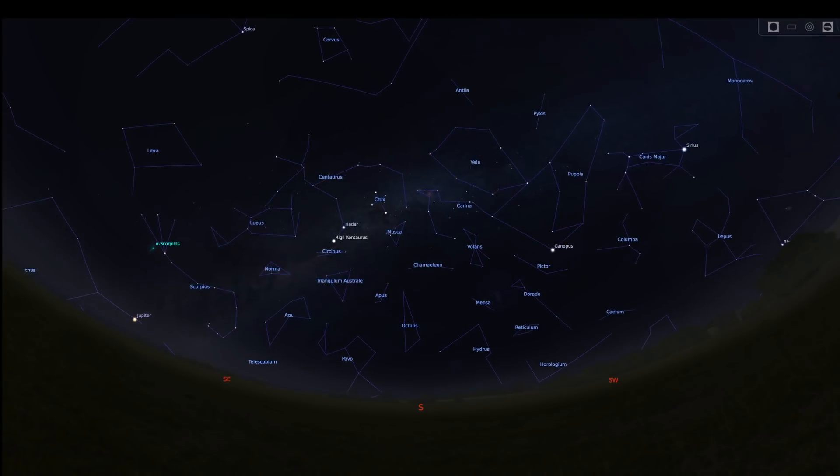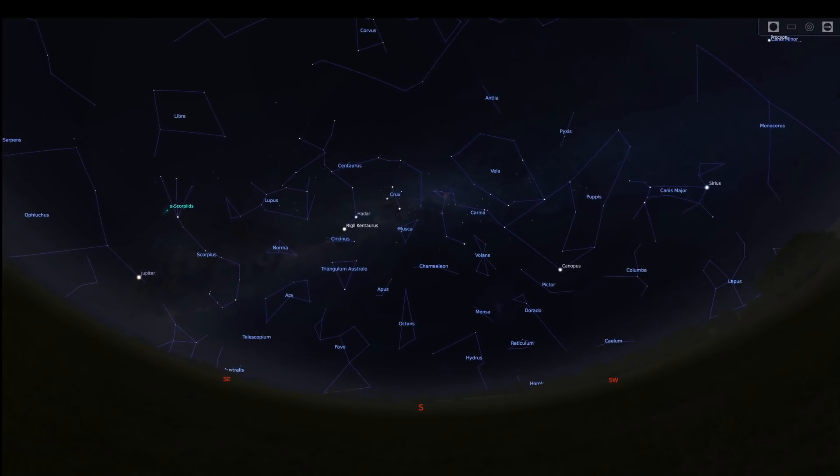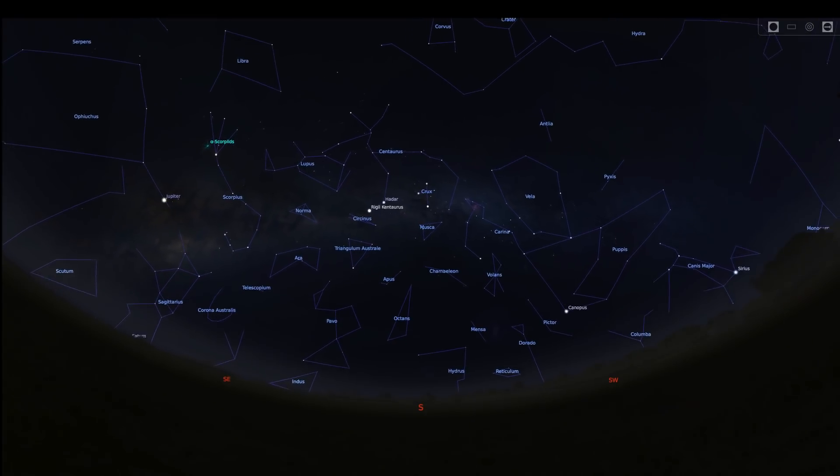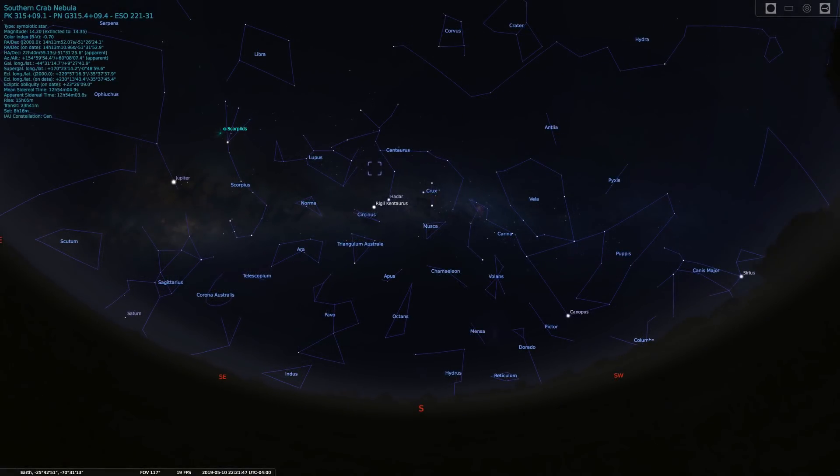Every year, in celebration of another monumental anniversary of observations and discovery, the astronomers operating the Hubble Space Telescope release an annual image highlighting the beauty of our cosmos.